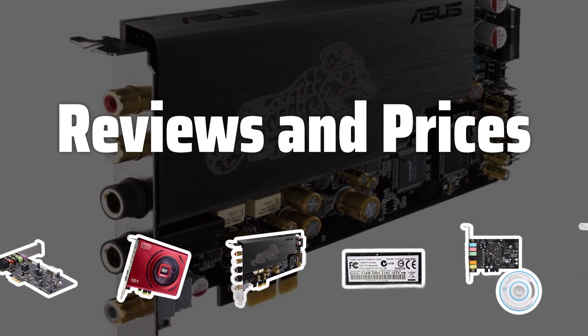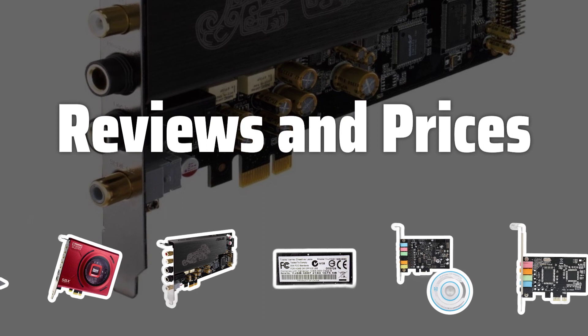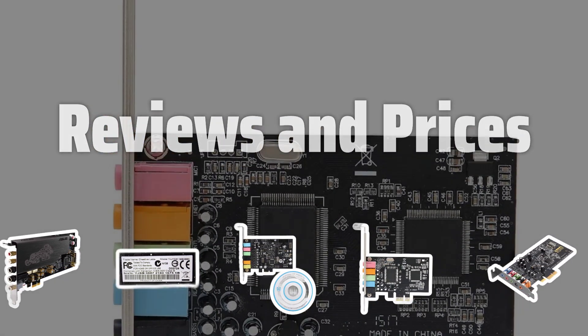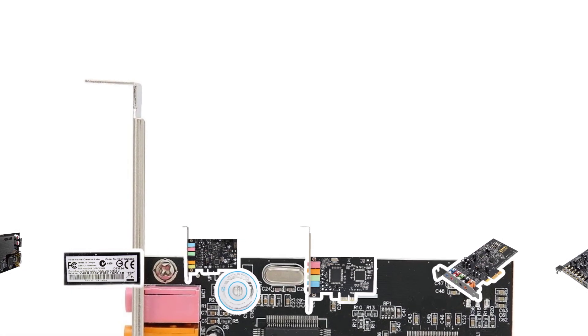Reviews and Prices: Research and compare internal sound cards by reading user reviews and comparing prices. Focus on the features that matter most to you and choose the best value for your money.